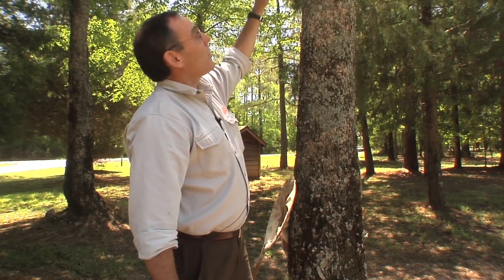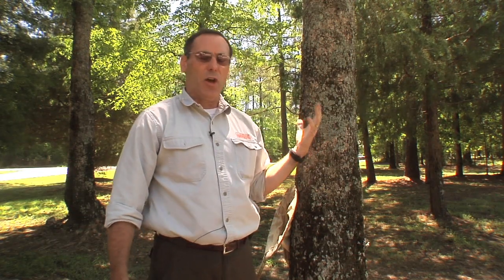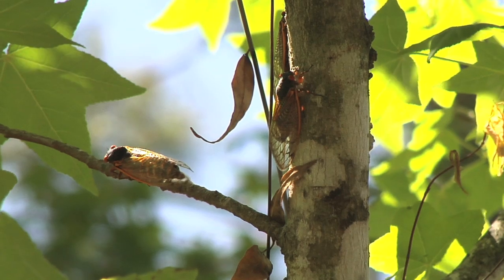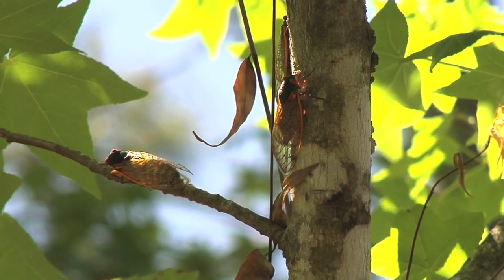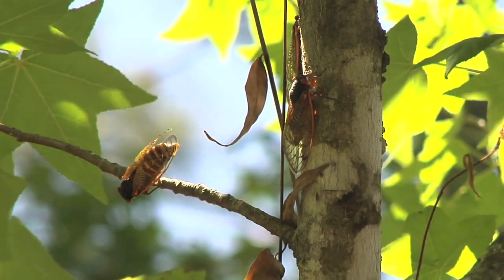What happens in the final part of the process is the cicadas go up into the treetops — usually hard deciduous trees like oak trees, tulip poplar, maple trees, but even pine trees here in South Carolina — and then the males start to sing their love song.